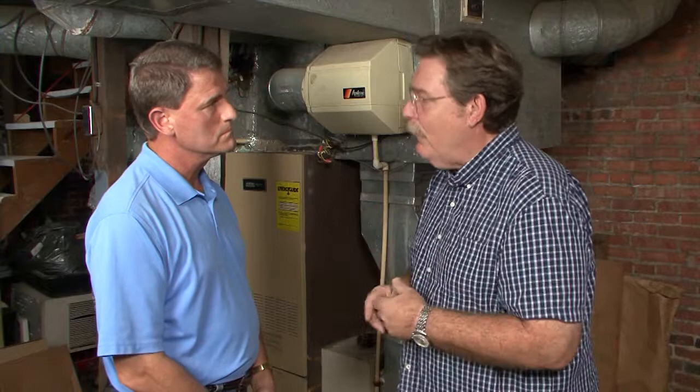Maybe they'll tell you that furnace is just great, here are some tweaks, or that you need to go ahead and replace. So you might be looking at retrofitting, but again, that's a good place to start. The old radiators — keep those?